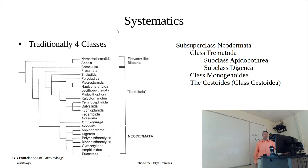Traditionally there have been four classes: Turbellaria, Trematoda, Monogenoidea, and Cestoidea. That classification has largely been revised - Turbellarians have been broken up into numerous classes. We've retained some of the other classes: Trematoda, Monogenoidea, and Cestoidea. What's notable is that these parasitic groups are all monophyletic. In that transition to parasitism, they all formed a monophyletic group with a common characteristic: the development of a new type of epidermis called the neodermata.